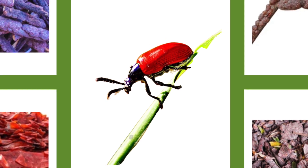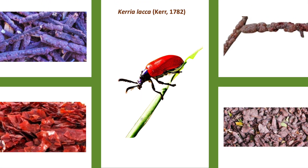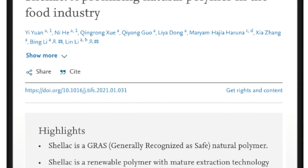Lac is said to be the only commercial resin and natural polymer of animal origin. Keria lacca is the zoological name of the insect which is native to Asia. This yields the most commercially important resin, which is refined into shellac and other products.